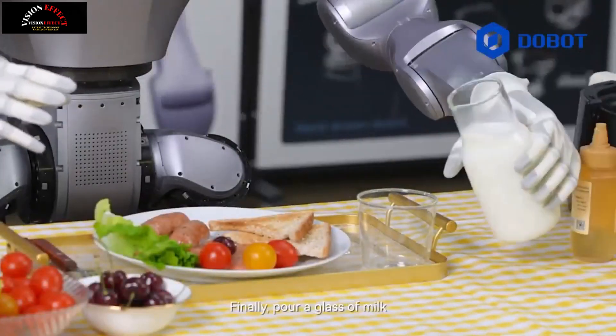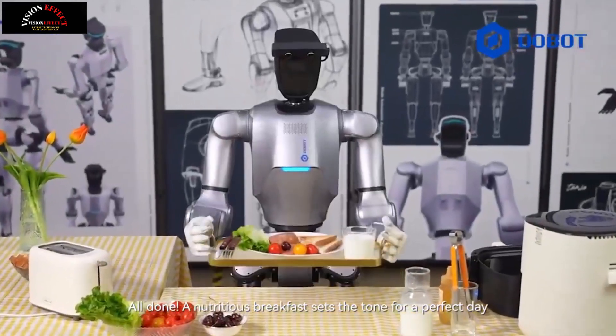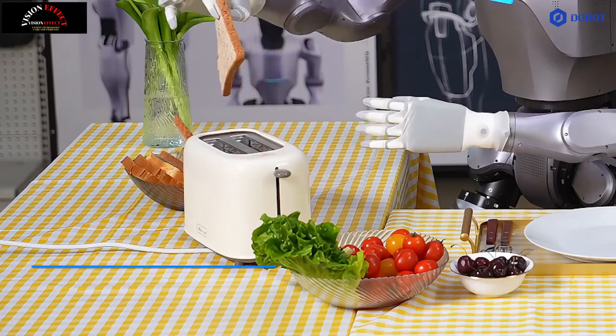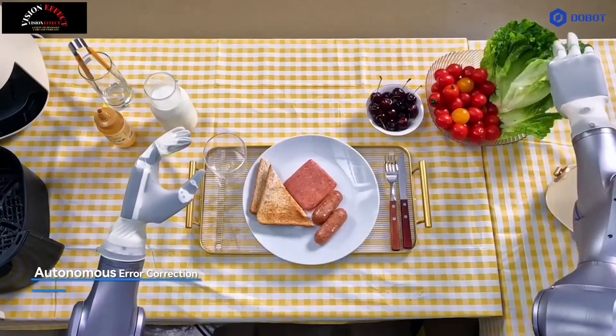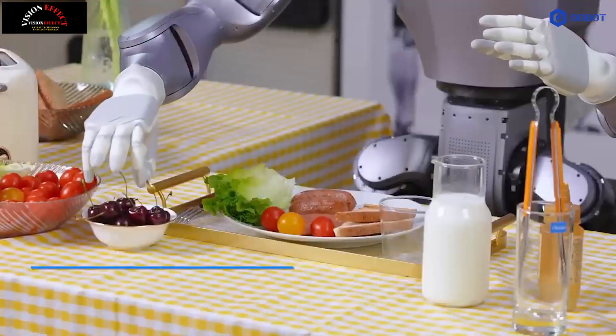5. Versatile integration and human-robot collaboration. Dobit Atom supports seamless integration with existing automation systems and features a user-friendly programming interface. It is designed to work alongside human operators in robotic applications, ensuring safe and efficient interaction in workspaces that require human-like dexterity.